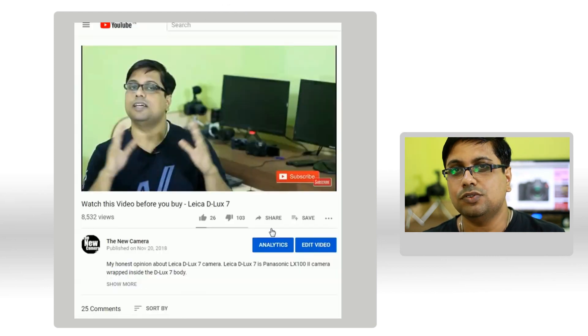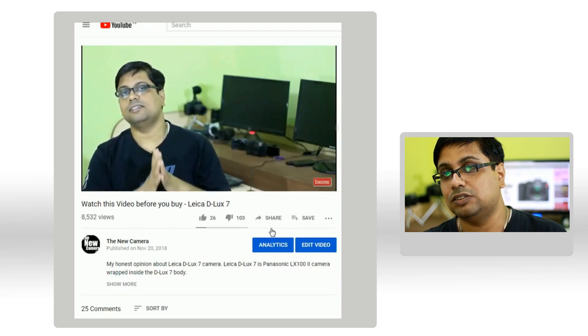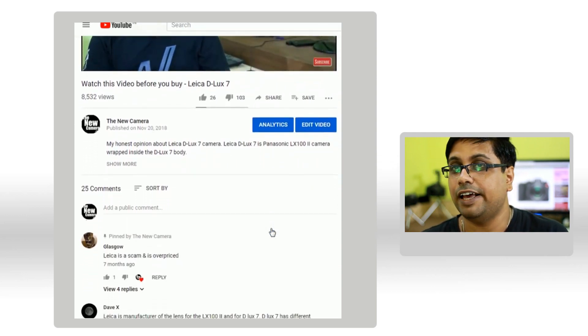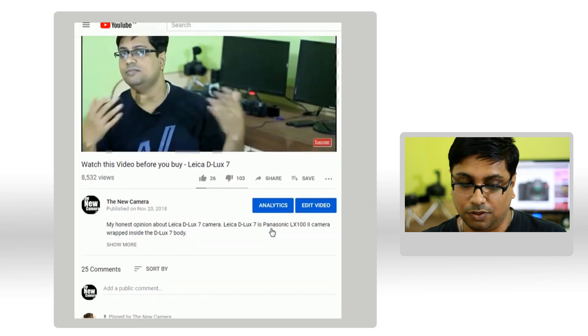These type of videos do get a lot of mixed reactions and specific brand fans do give a lot of dislikes. So I request to my fans and subscribers watching this video to give some likes, because the dislikes from brand fans will blow up this video. But let's move forward.